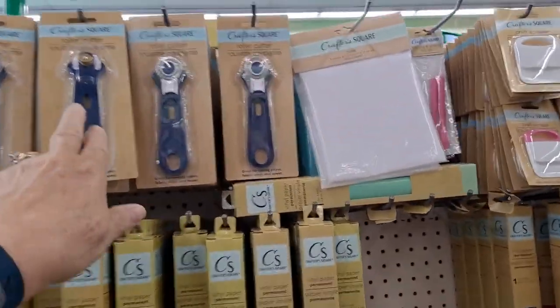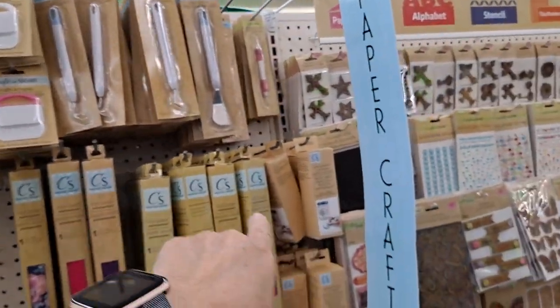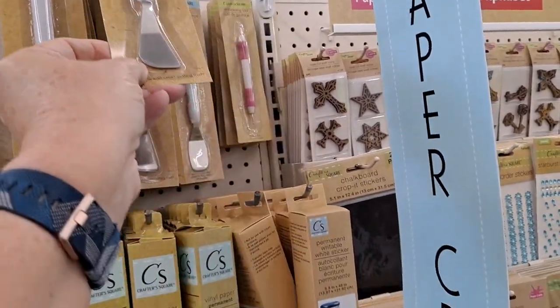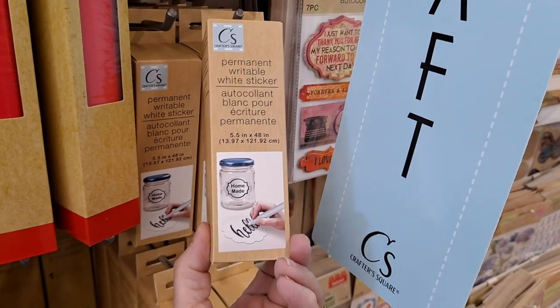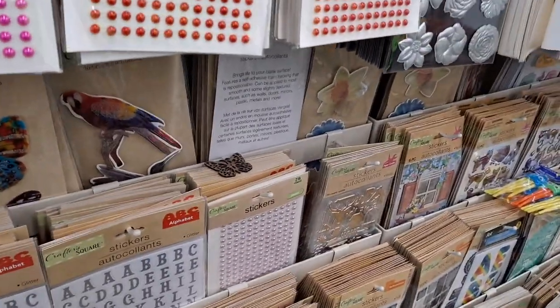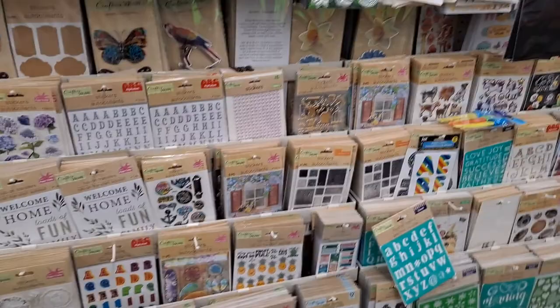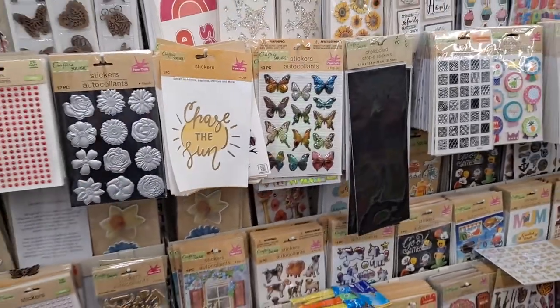Here's where they have the roller cutters — these are fantastic. They have the tool, the piercing scoring tool set, and these are all things you can use with your Cricut. This one has the edge. The vinyl. Permanent writable white sticker — I haven't seen those before. Cutting mats. And then you're getting into the letters. I need the letters to be a little bit smaller; I may just have to get a pen and handwrite it myself. They have such wonderful stickers.